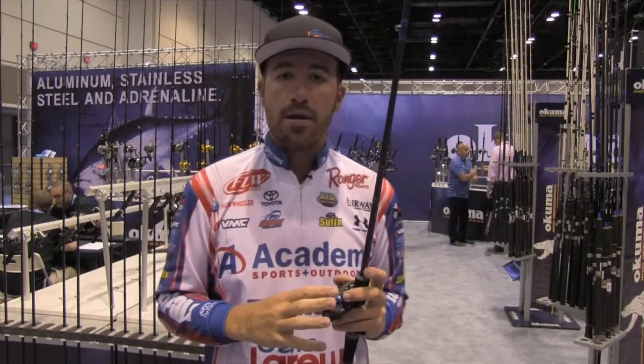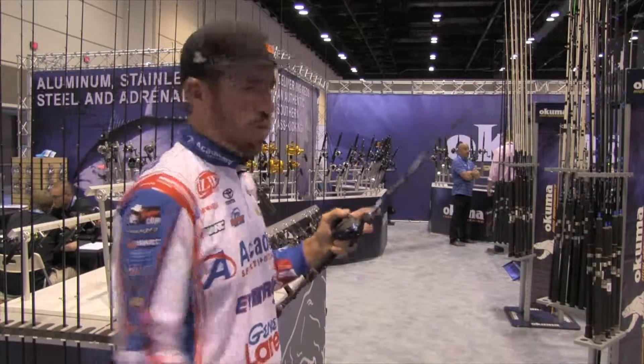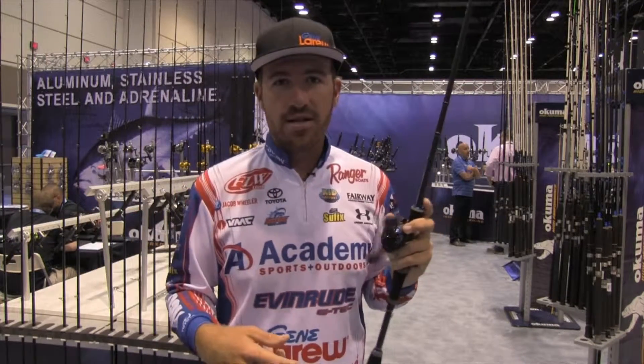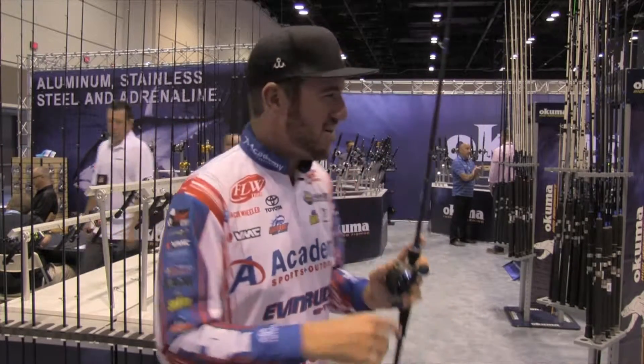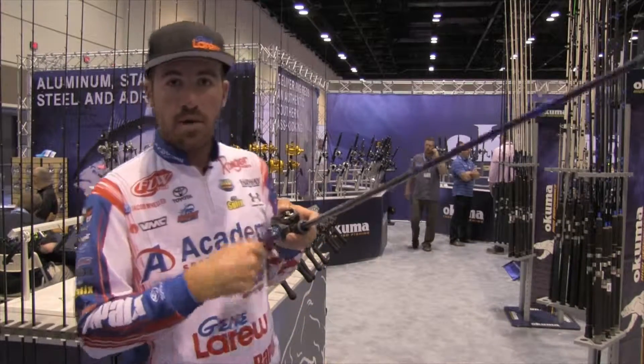The biggest mistake I see a lot of anglers make: when that fish blows up, they set the hook all herky-jerky. That's not what you want to do. You need to calm down, take a deep breath, stop drinking all them Red Bulls, grab some water. When that fish blows up, you just pull into them. Treble hooks are so sharp these days that they're going to hook those fish fine. Just use that rod, use that parabolic bend, pull into those fish, and you're going to get a lot more fish in the boat.